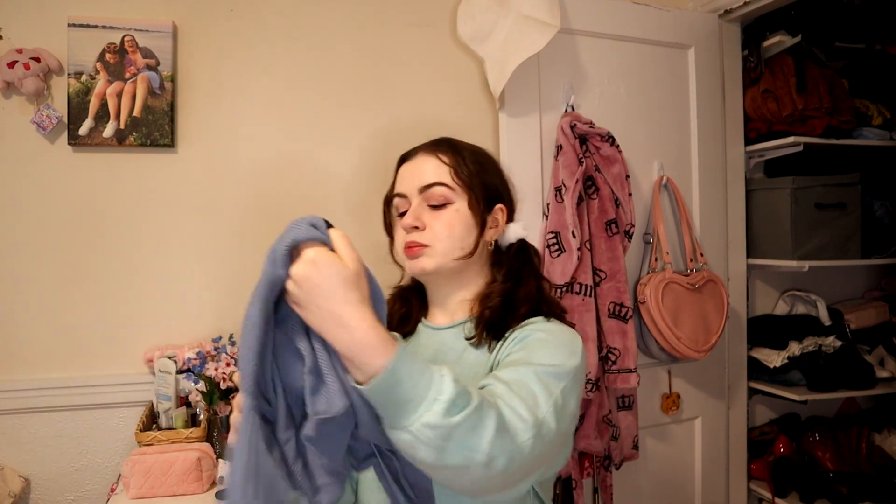I have this blue top that I got off YesStyle. I've maybe worn it once. I don't dislike it, I just don't gravitate towards it at all, so I'm going to put this in the resale pile. As I add things to the resale pile, please note that I'm reselling a lot of my clothes on Depop to help cover moving expenses and bills.